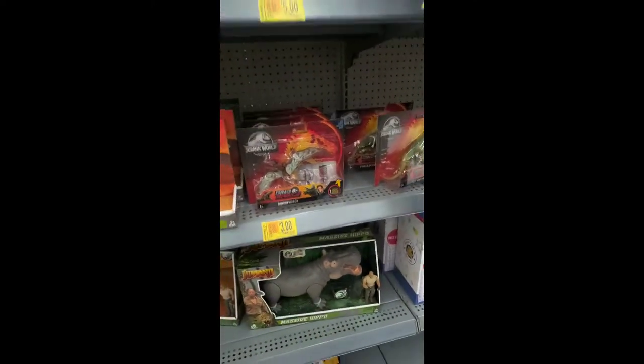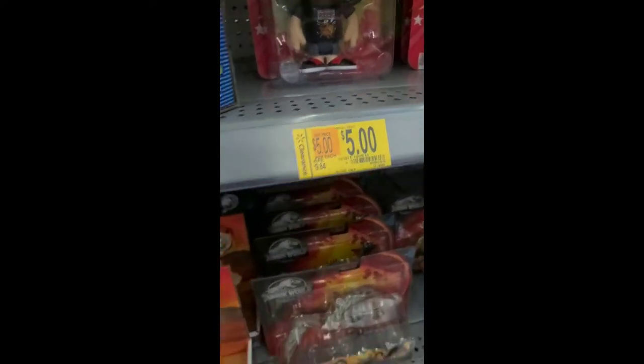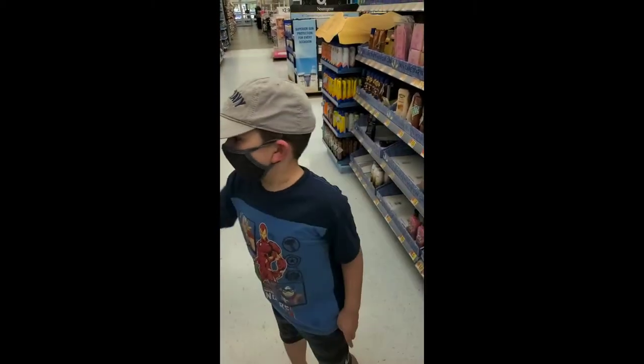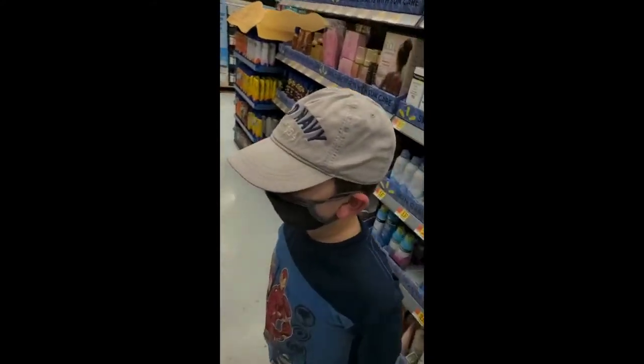Hey look, FG TV at our local Walmart on clearance! Stay tuned for more videos — we might come into Walmart again and buy these toys, or we could just buy them now. It's up to you. All right, let's go check out the other clearance stuff.